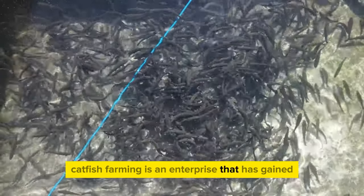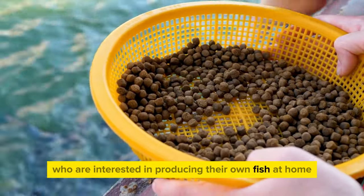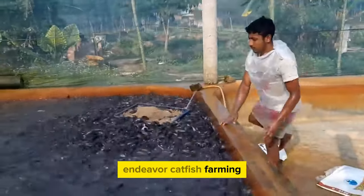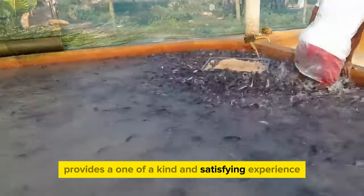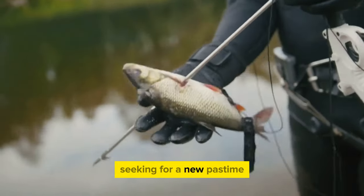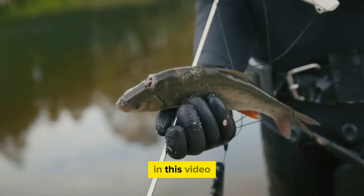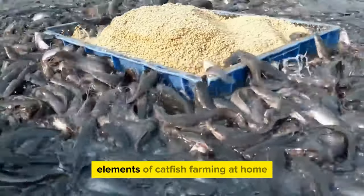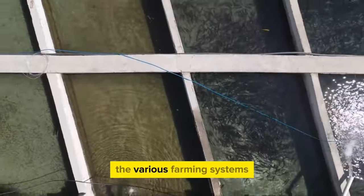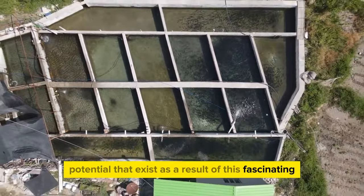Catfish farming is an enterprise that has gained popularity among persons interested in producing their own fish at home, since it is both interesting and rewarding. It provides a one-of-a-kind and satisfying experience, whether you are an enthusiast seeking a new pastime or an entrepreneur investigating business options. In this video, we will look into numerous elements of catfish farming at home, including different varieties of catfish, various farming systems, and the business potential of this fascinating undertaking.